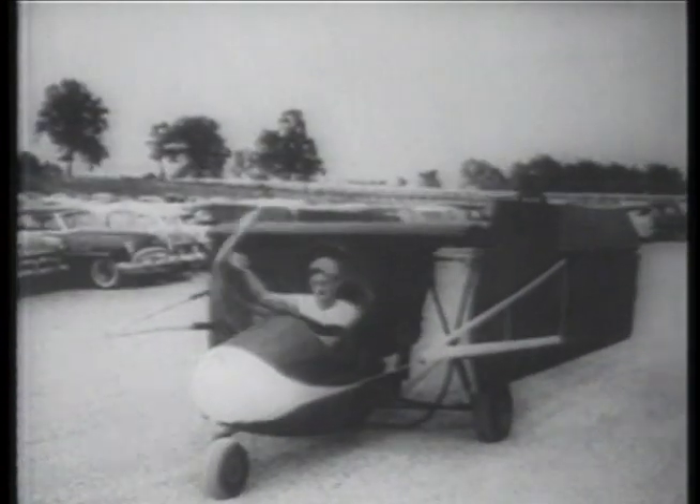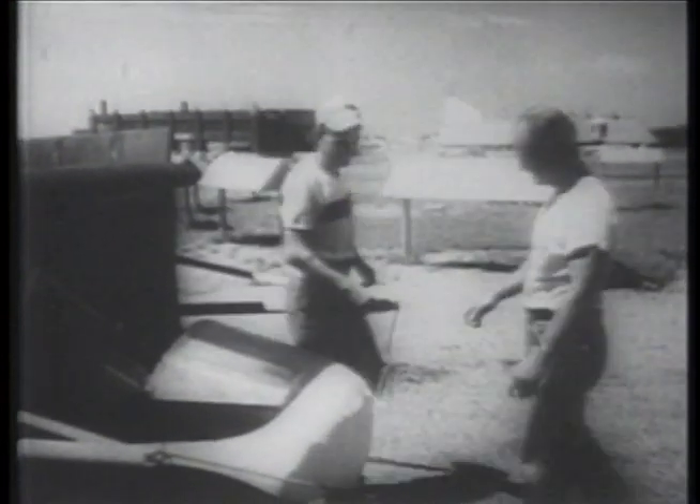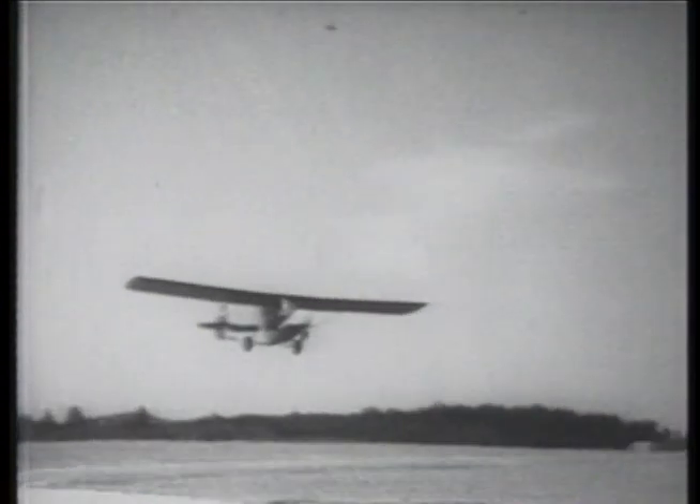This is a convertible, but not the kind you think. Leland Bryan has fashioned himself a car — at least it's a car when it's on the ground, and it goes spinning along the highway with a pusher airplane propeller doing the pushing at speeds up to 50 miles an hour. But when he gets to an airport, it's a different story. That car you saw scooting along the road begins to sprout wings with the aid of Bryan's brother. The wings, which have been folded along the sides, are attached, and the convertible is ready for the wild blue yonder. With a 40-horsepower motor it takes to the air — not bad for $300. No bumper-to-bumper traffic for him.